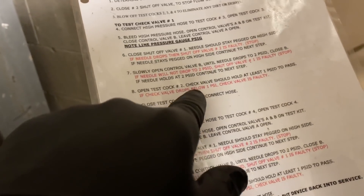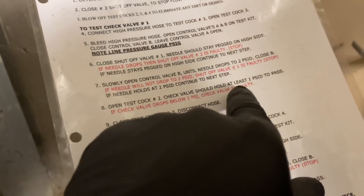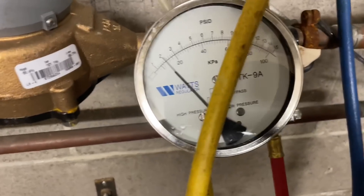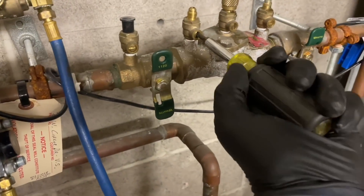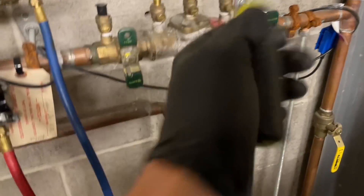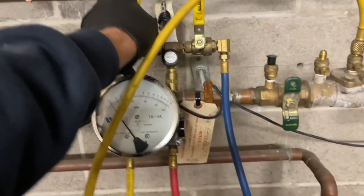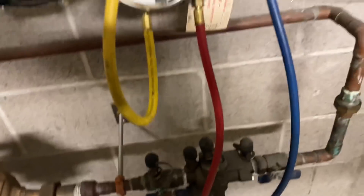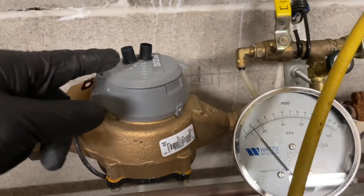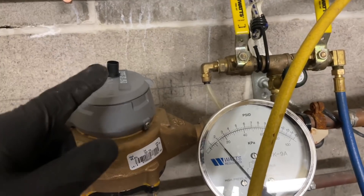Open test cock number two. The check valve should hold at least 1 PSID to pass. We open test cock number two and watch the gauge — it did not drop at all. She passed. Now we're going to close these up and close test cock two as well. We don't want to lose the black cock caps.